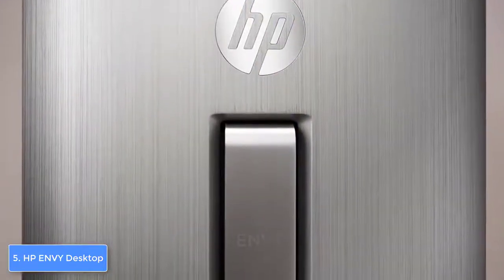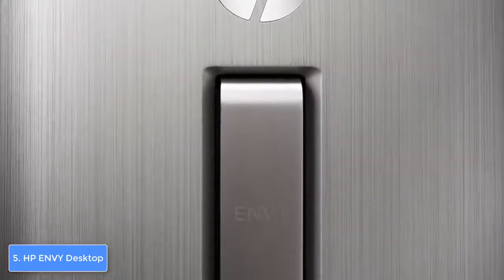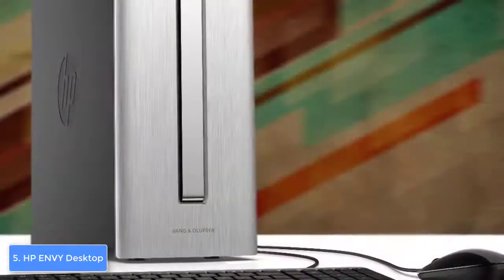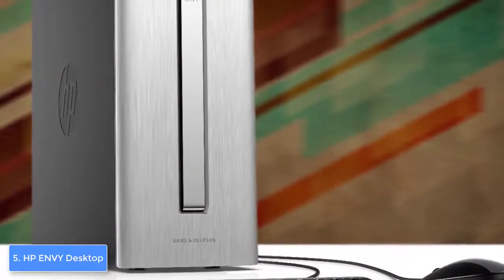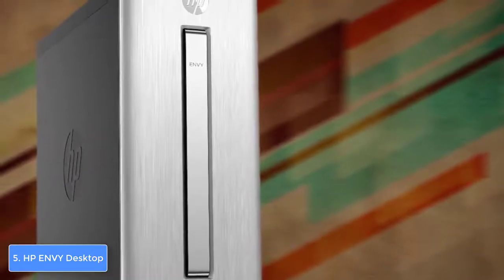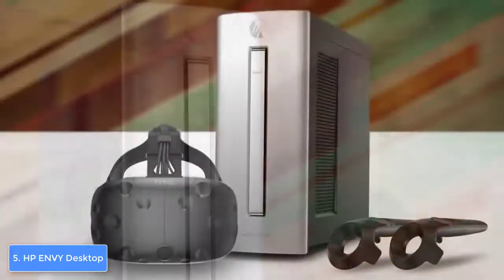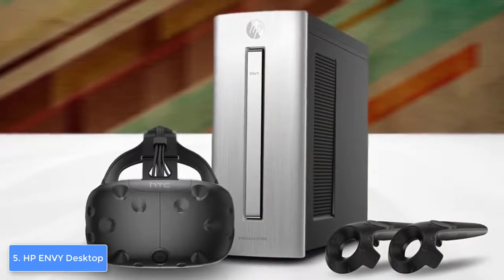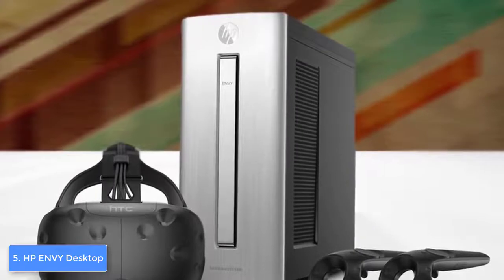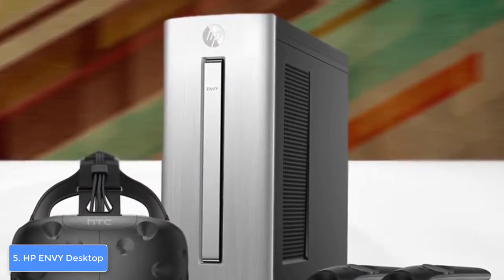For the set price, the connectivity is more than enough. Now let's talk about performance — the HP Envy packs an AMD Radeon RX 580 graphics card, 8 gigabytes of RAM, a 1 terabyte hard drive, and an AMD Ryzen 5 1400 quad-core processor, which means you can play many games at 60fps. I'd suggest pairing it with a good gaming monitor for a really smooth gameplay experience.